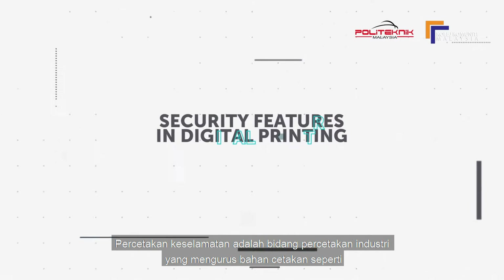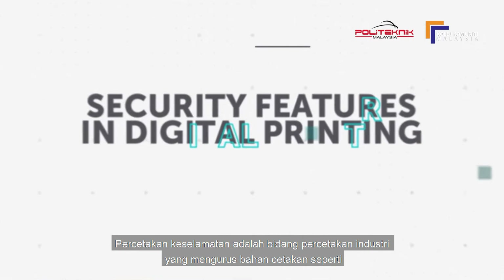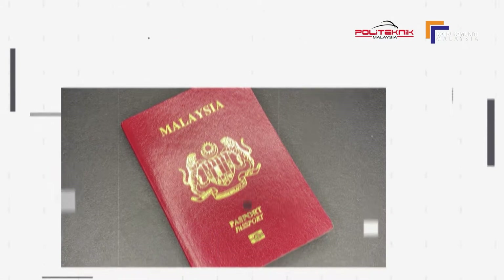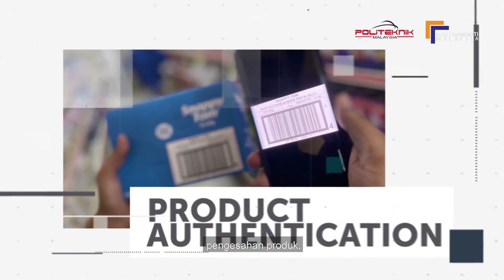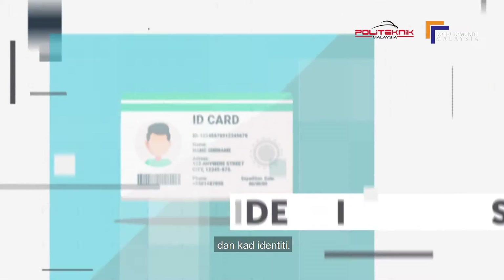Security printing is the field of the printing industry that deals with the printing of items such as banknotes, cheques, passports, tamper-evident labels, security tapes, product authentication, stock certificates, postage stamps and identity cards.